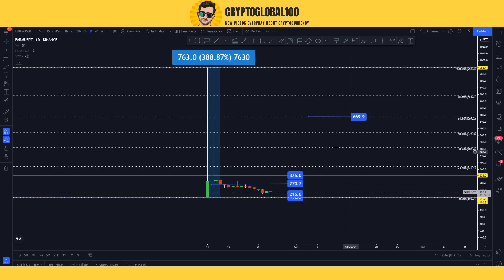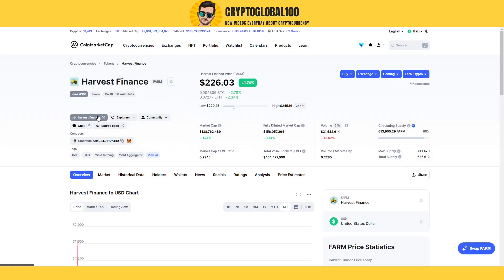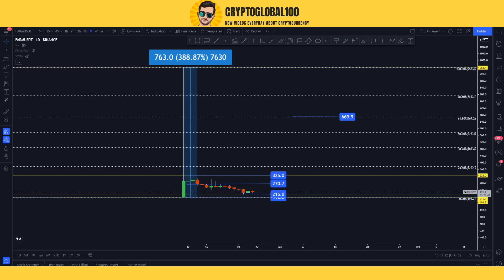This coin is very low in volume so you can accumulate it for the future and it can give you huge gains, but it's not going to happen in one or two months — you have to hold it long term. On Binance they also have a staking program for FARM. You can also go to their website and stake your FARM tokens just like PancakeSwap, and in return you will get FARM or many other tokens. This is a top gem — a low cap, low supply altcoin you can buy.